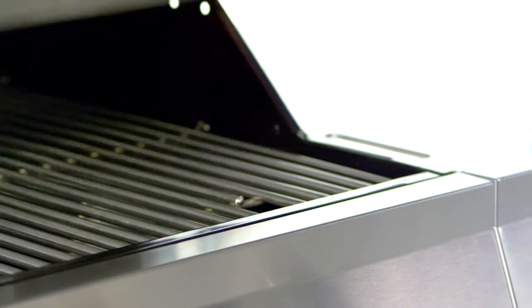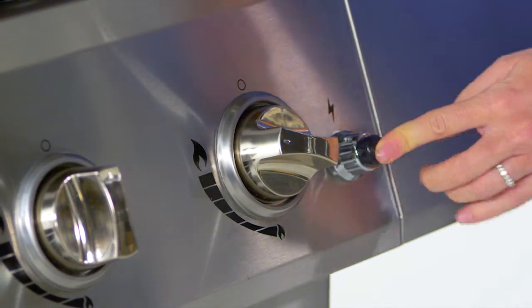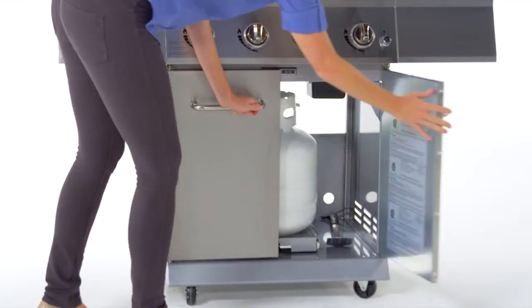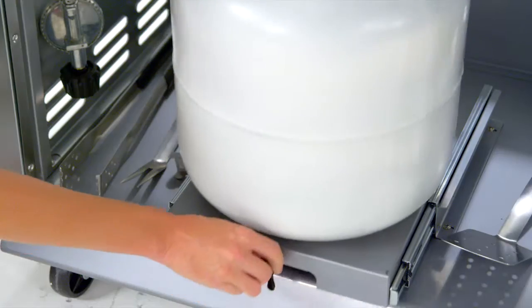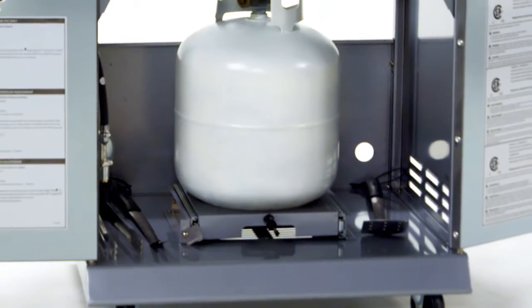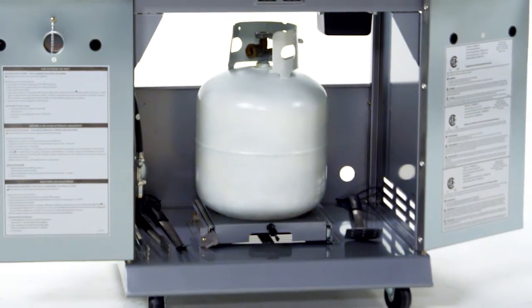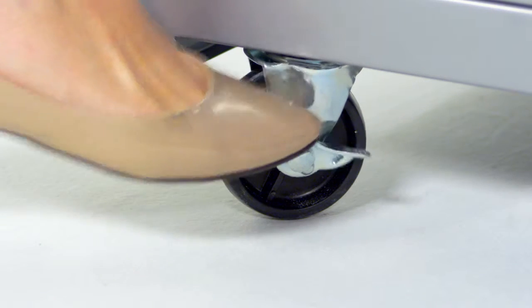This grill is made for ease of use with an easy lift wide grip handle, a push button Dyna-Pulse electronic ignition system, an enclosed cabinet with two stainless steel double wall doors, and a sliding tank pull-out system that locks in place for easy tank installation and replacement. Ample space for storing the tank and barbecue accessories. Four multi-directional casters for relocating the grill before and after use, including a locking caster to keep the grill in place during use.